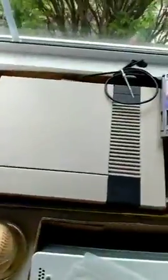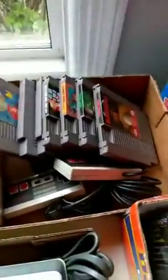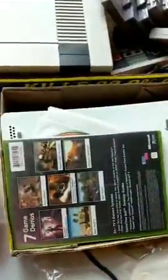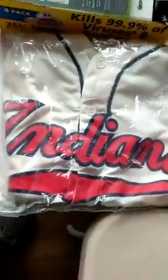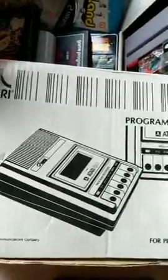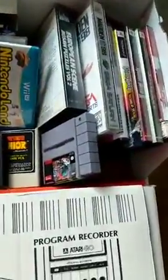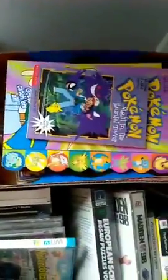There's a Nintendo — it does not have a power cord but it was tested and does work, same with the games. Same with the Xbox 360 with an Xbox game. There's a Cleveland jersey, an Atari programmer recorder, miscellaneous games, and Pokemon books.